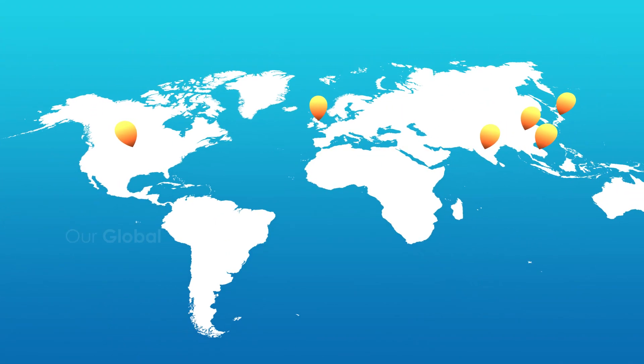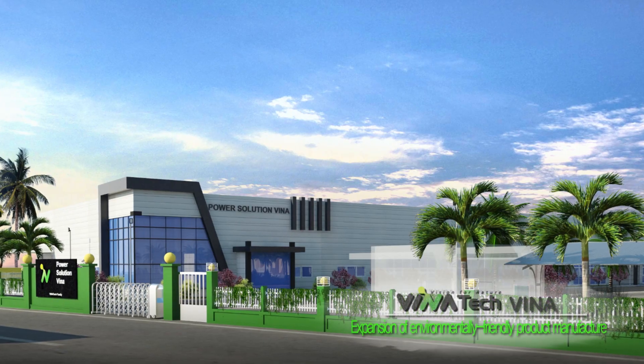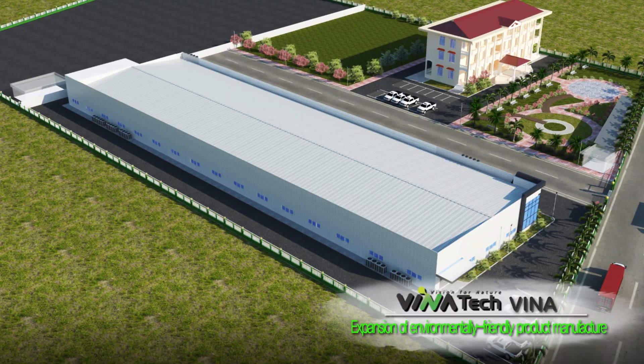Firmly rooted in South Korea, Venatec will expand the production of environmentally friendly products by establishing overseas production facilities in Vietnam.